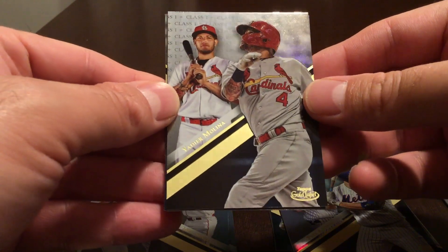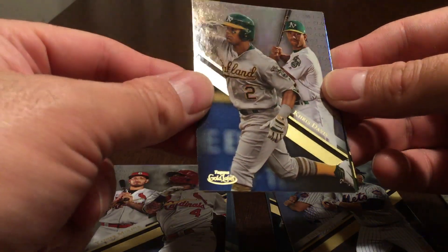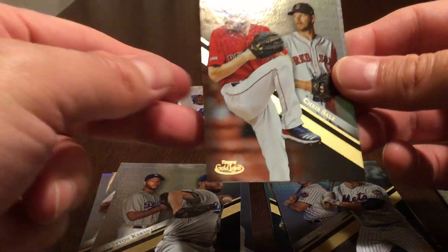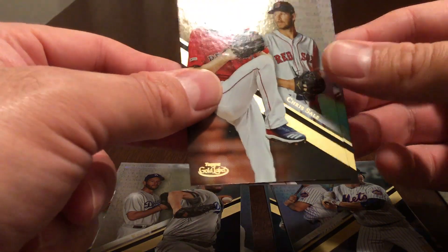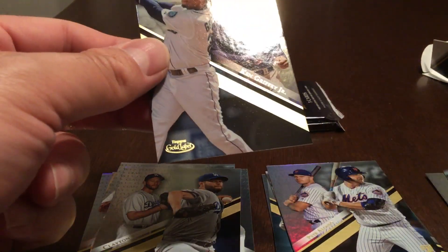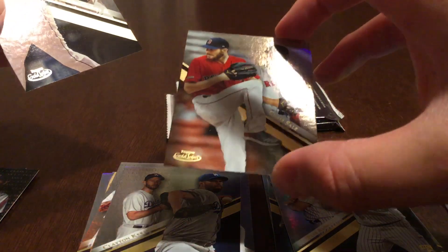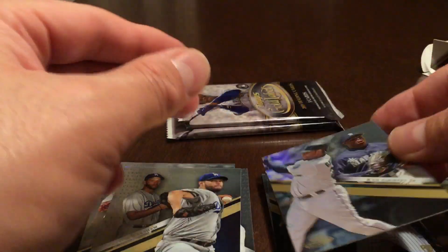Pack five: Yadier Molina class one, Chris Davis class one, Clayton Kershaw class one, a Chris Sale class three — some of these are deceptive with slight colorations, this one's blue — the Chris Sale has a slight red tint but that's not a parallel — and a Ken Griffey class two.